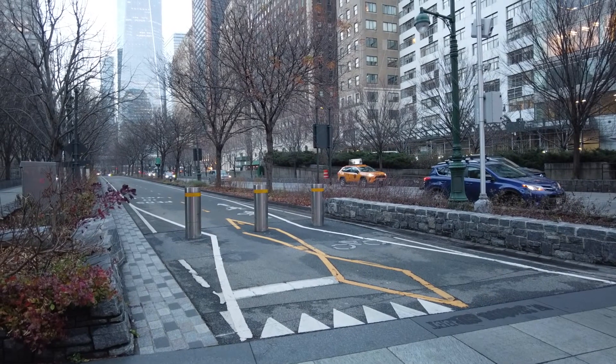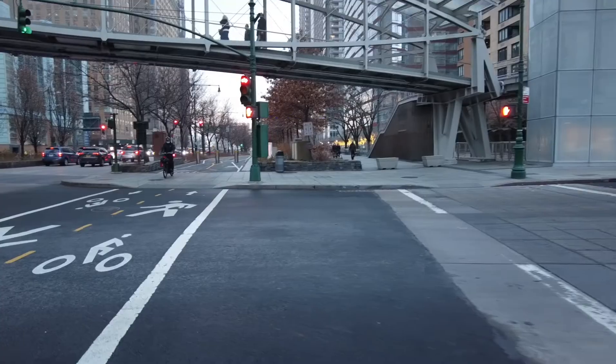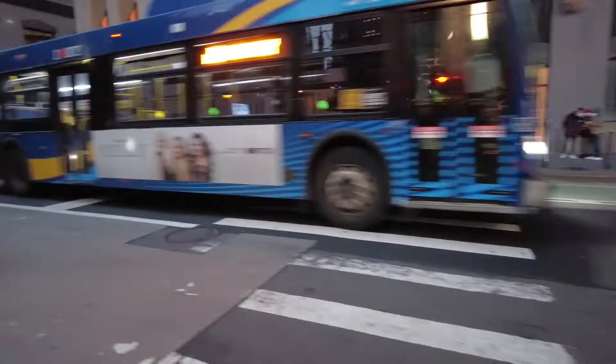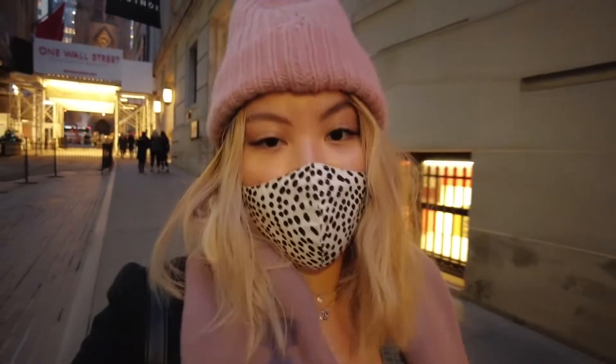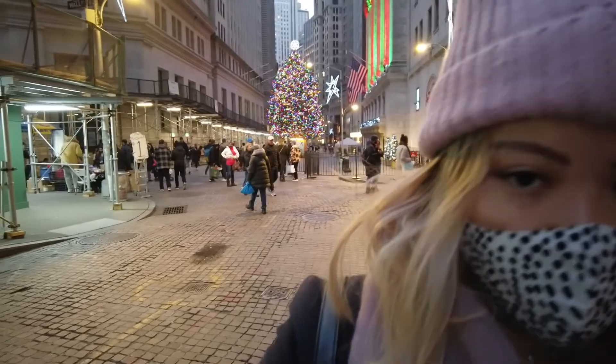I'm going to show you guys the World Trade Center over here. New York City is definitely way more quiet than how it used to be. I'm going to show you guys the Christmas tree.